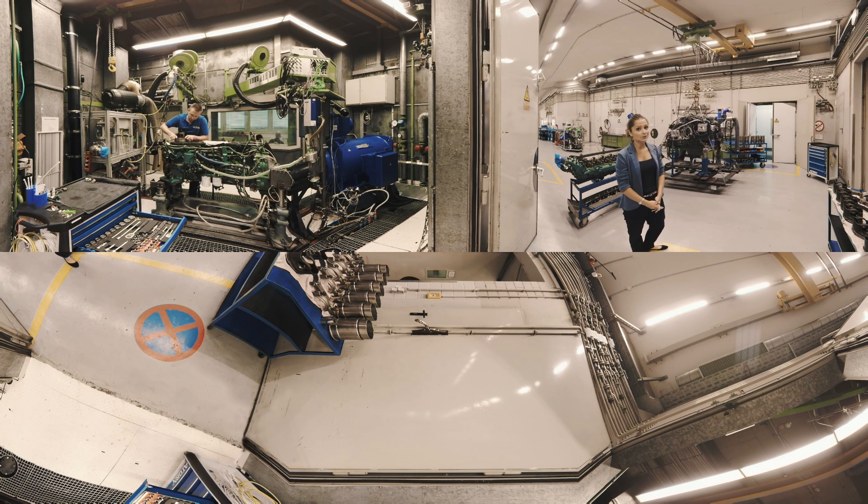We've been known for our combustion engines for a long time, but not many know about the other things we do. Shall we move on?